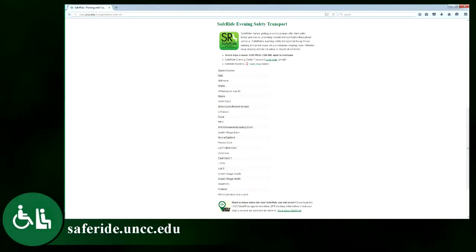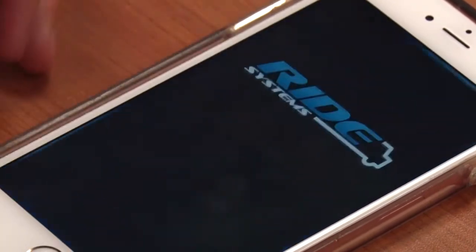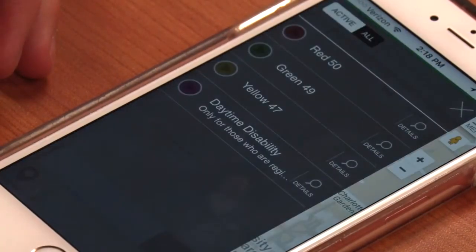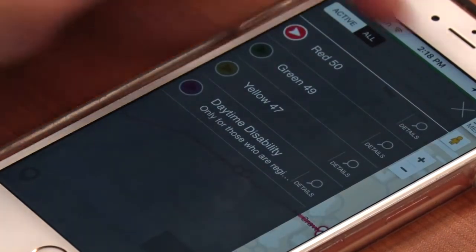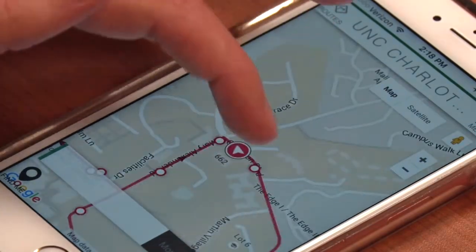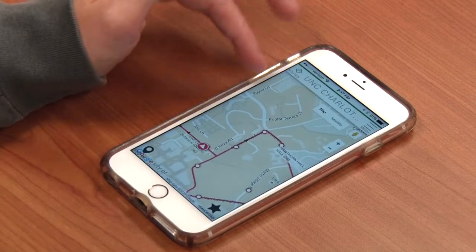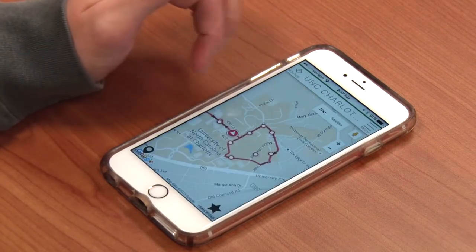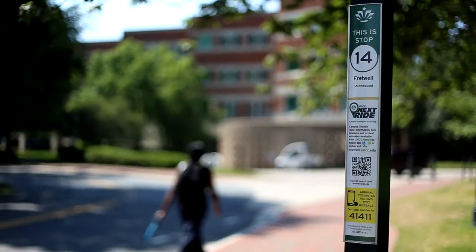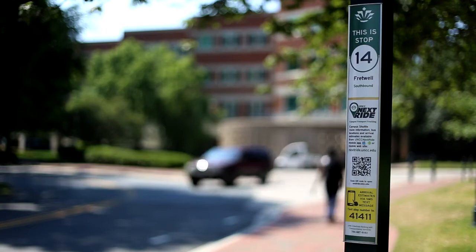Whether you're waiting for SafeRide or the Campus Shuttle, you will know when your ride will arrive via the UNCC NextRide app. UNCC NextRide is a GPS feed that provides Campus Shuttle and SafeRide tracking on a map with arrival predictions, schedules, and service alerts. Routes, schedules, arrivals, and bus movement can be seen in real time. Or, you can receive text messages showing when the bus will arrive at your specific stop.